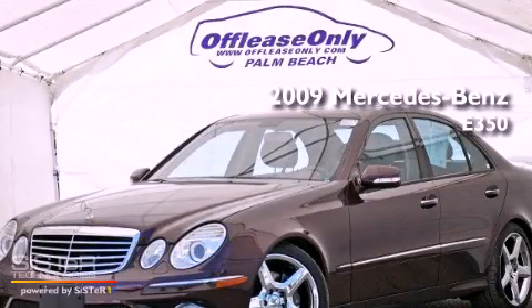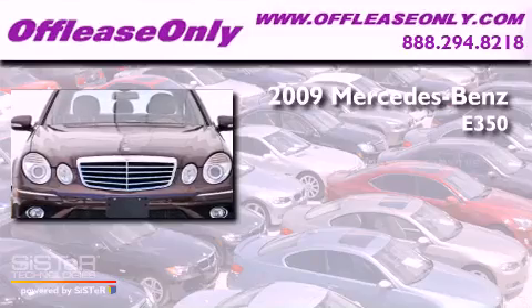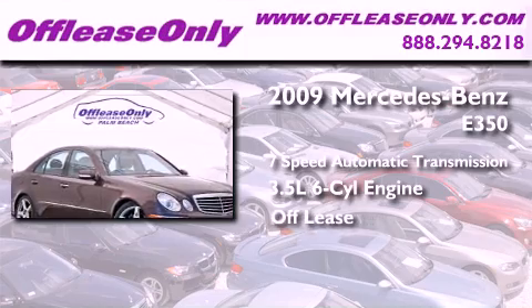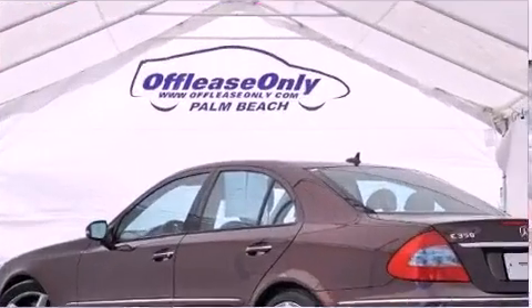This is a 2009 Mercedes-Benz E350. This car has a 7-speed automatic transmission, a 3.5-liter V6, and having just come off lease, this Mercedes-Benz is in like-new condition.